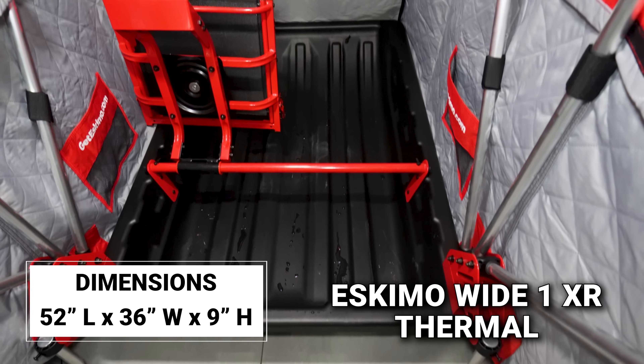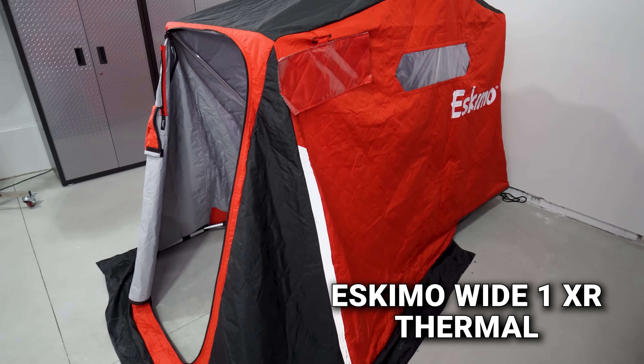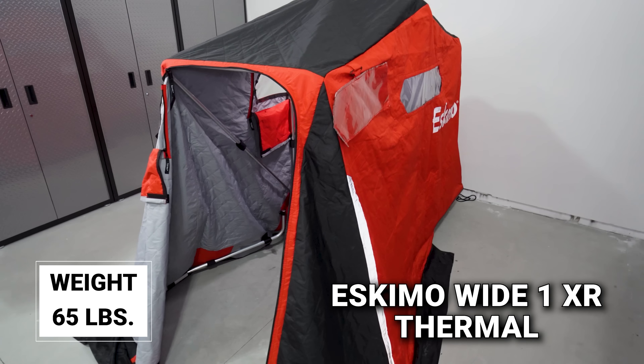The Clam shack weighs 88 pounds from the manufacturer — the heaviest of the three. The Otter Hideout is the lightest at only 59 pounds. The Eskimo comes in at 65 pounds, putting it right in the middle.